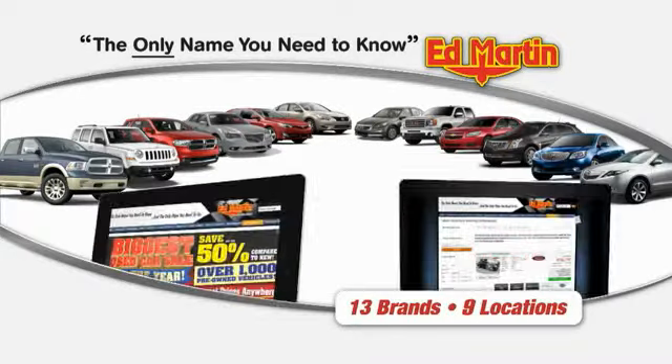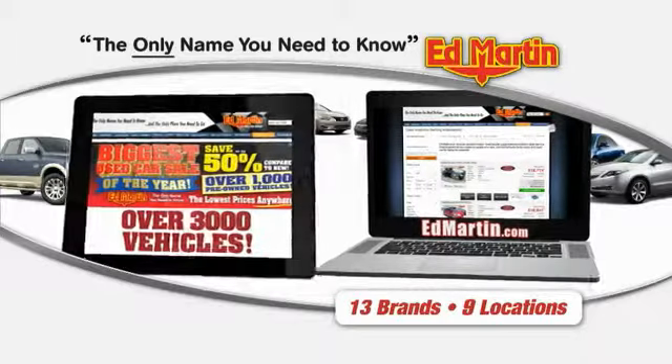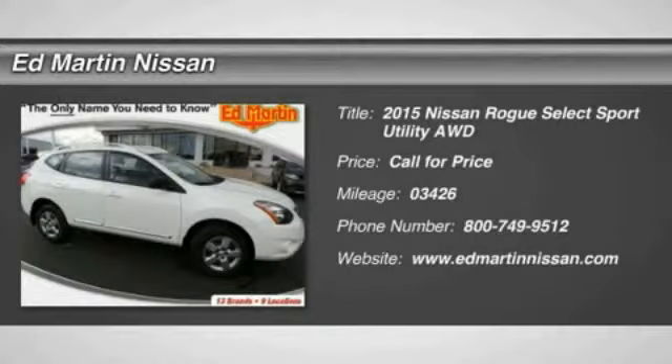Thank you for clicking our video. You can also shop over 3,000 more cars and trucks online at EdMartin.com. The 2015 Rogue.